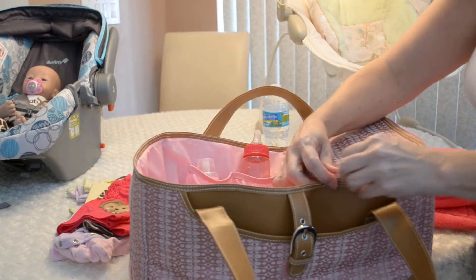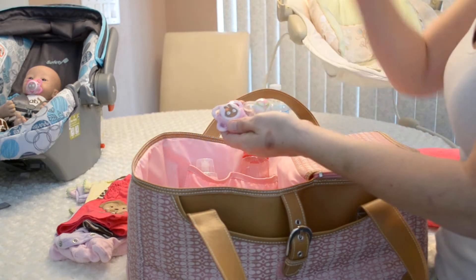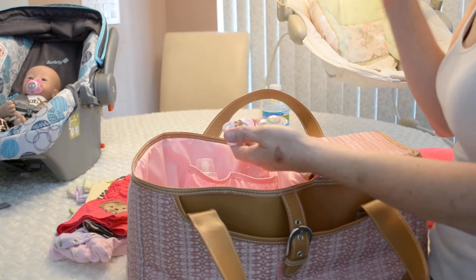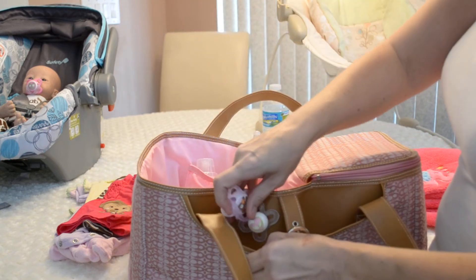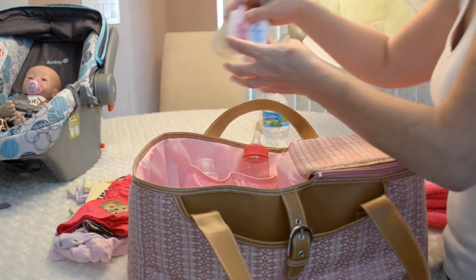When I go I always take two pacifiers with me — or two dummies. She's got one in her mouth, but God forbid she loses that, I don't want her screaming at me. I want her to be a happy baby, so we're gonna put those in the front pocket.